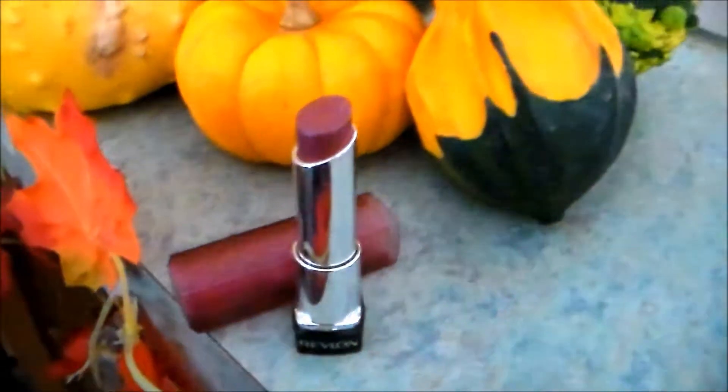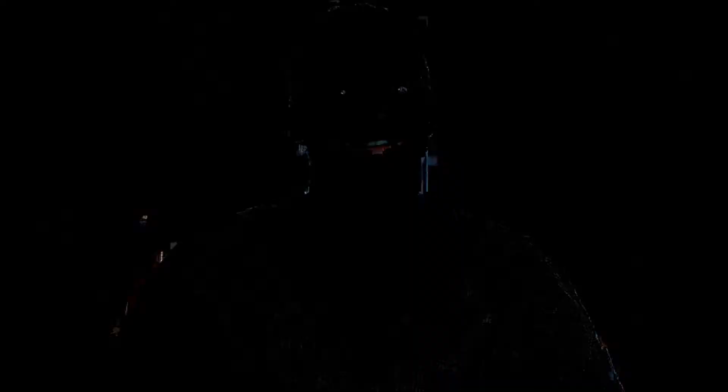So the first question is favorite fall lip product. I'm thinking about doing an entire video on my favorite lip colors for fall, so I didn't really want to give it all away. But the one I brought out to share with you is one of the Revlon Lip Butters in the color Sugar Plum. It's a really pretty, plummy tone — not super bright but not super dark — so it's very wearable. It's what I'm wearing today and I really like it. It's pretty for fall and very moisturizing. Look out for that video where I'll be showing you this and all of my other favorite lip products for fall.